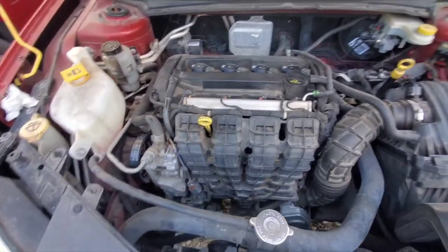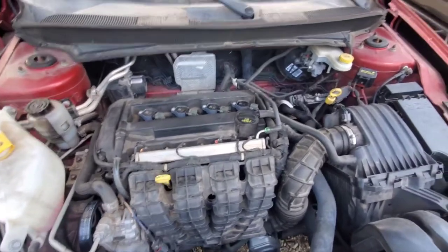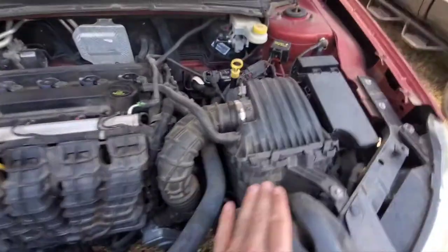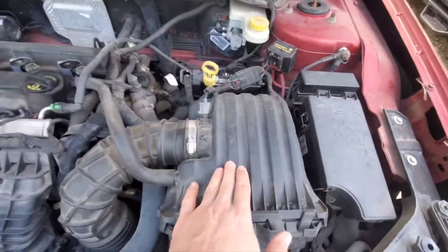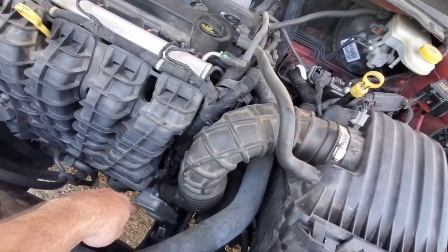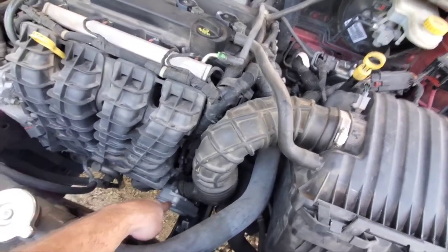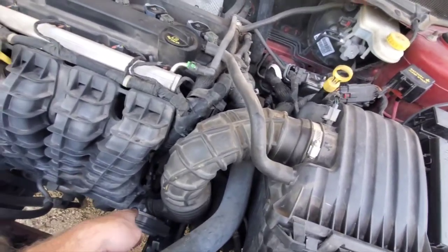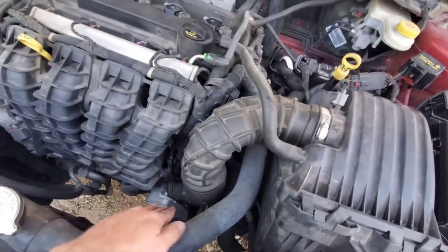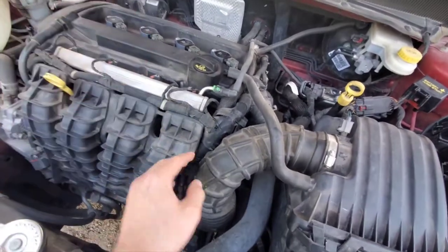I was just doing a little cleaning under the hood and I thought I'd point at some random parts and tell people what they are. Starting right here — if you follow this box, you'll see it leads to a hose that leads down to what is called the throttle body. When you step on your gas pedal, it causes this little valve to open up and allow air to enter the engine, and then the computer adjusts how much fuel enters with the air to accelerate.